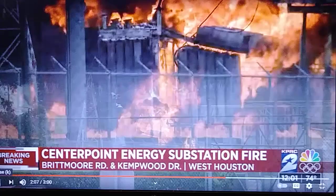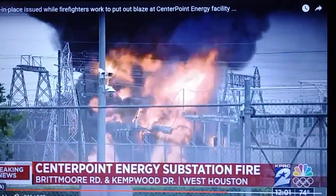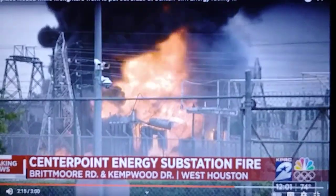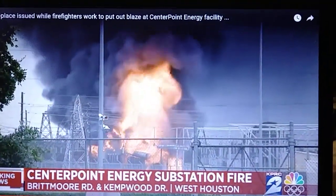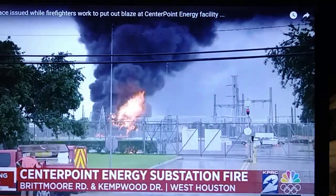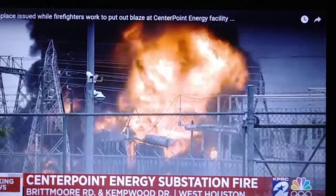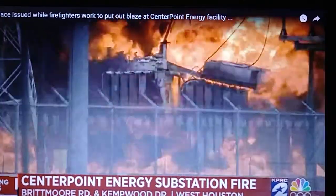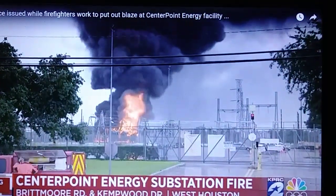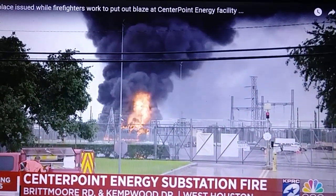This is a CenterPoint substation that is burning. Right next to that complex is what appears to be CenterPoint Energy's Spring Branch Service Center, so this appears to be a complex serving as a CenterPoint Energy distribution center, with the service center right next door.